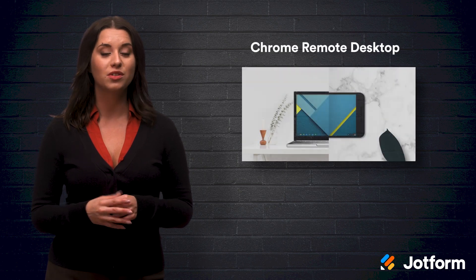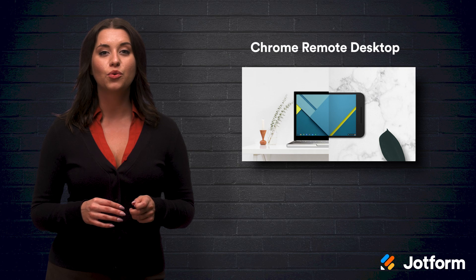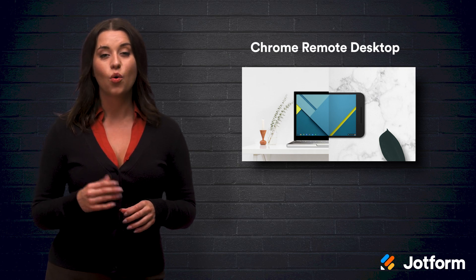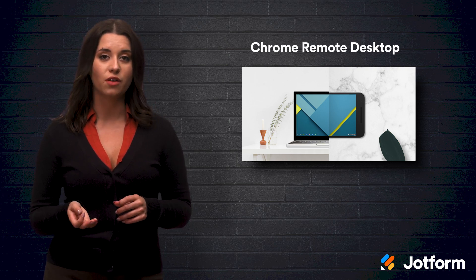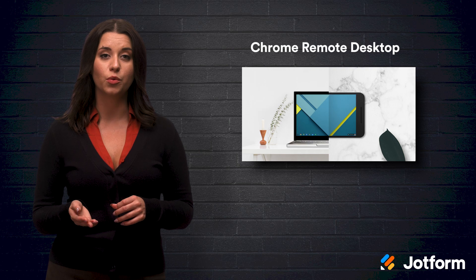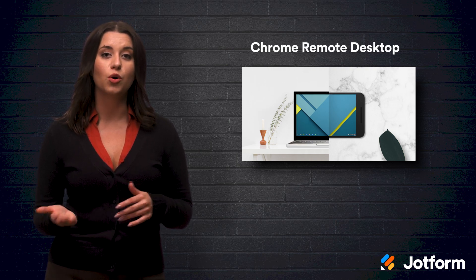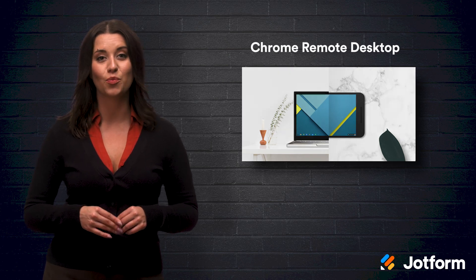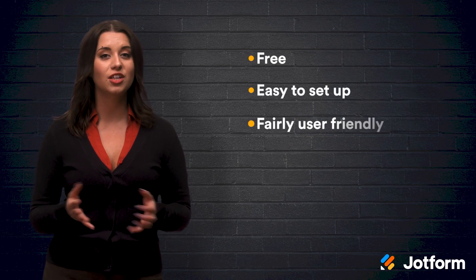Number three: Chrome Remote Desktop. This system is a free app that can be run from your Google Chrome browser. You can set up your computer for remote access or troubleshoot someone else's computer. In order to use this software, you do need to have Google Chrome installed, and it doesn't have as much functionality when used on a mobile device. Even still, there are lots of advantages to using Chrome Remote Desktop — it's free, easy to set up, and fairly user-friendly.